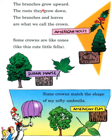The branches grow upward; the roots they grow down. The branches and leaves are what we call the crown. This is American holly. Some crowns are like cones, like this cute little fella. Some crowns match the shape of my nifty umbrella — this is the sugar maple. And this is the American elm.